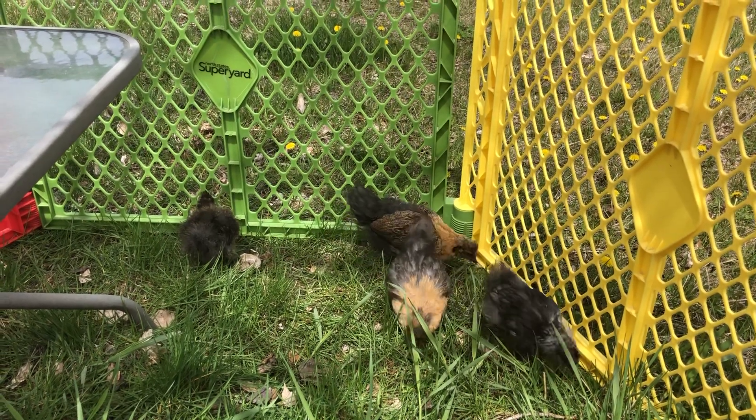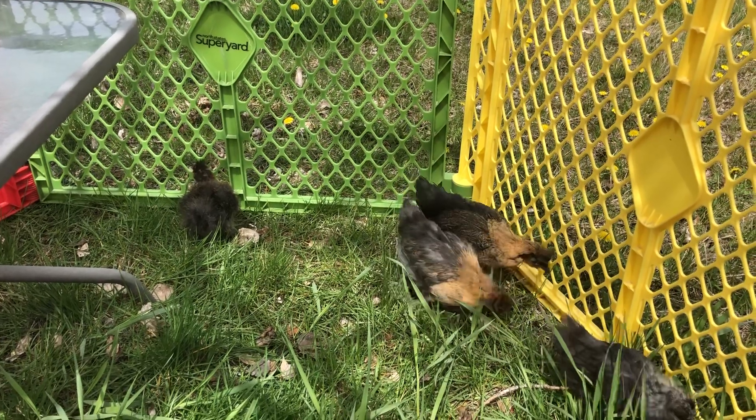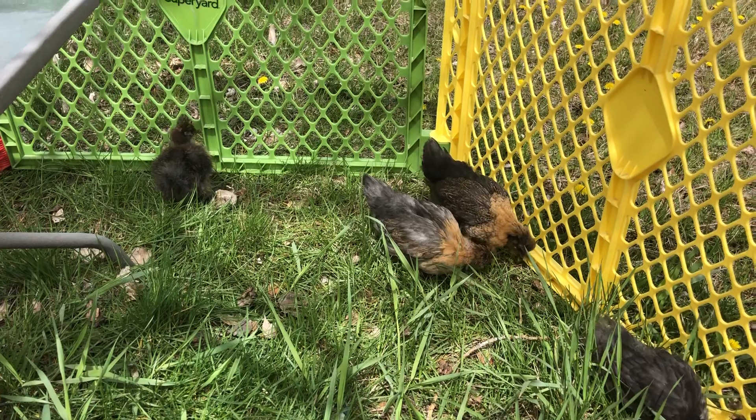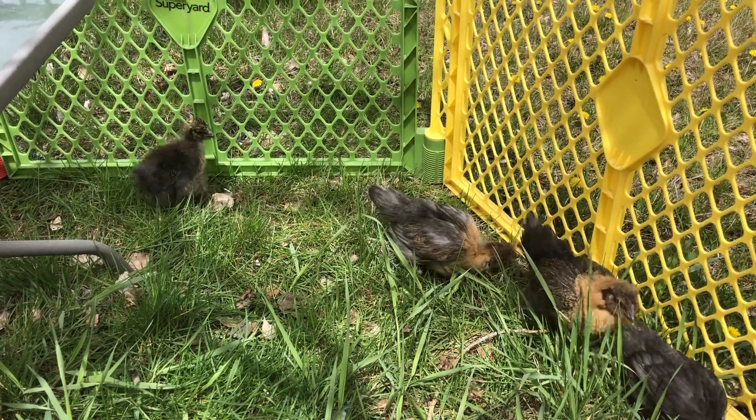Here we have our four silky chicks. They're enjoying some time outside because the weather's nice. Spring is here. I think it's time to pull out that lawnmower — what do you think?